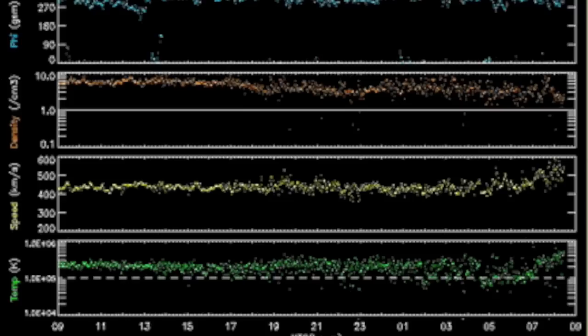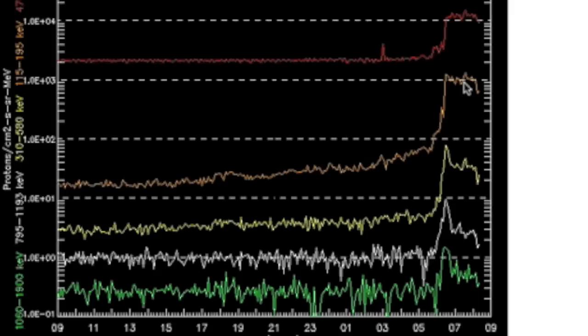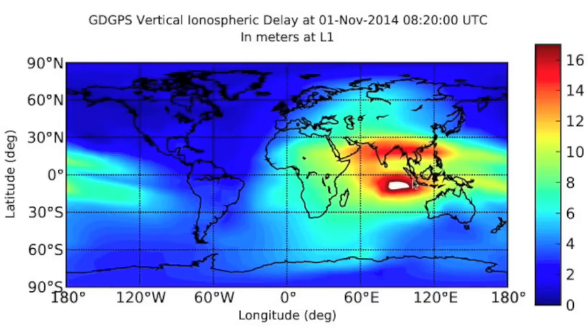Solar wind speed is elevated and peaking these last few hours, and despite the lack of geomagnetic instability, the low energy protons are in flux. We also have a high ionospheric delay southwest of Indonesia.